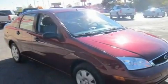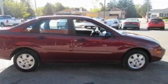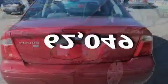Its top features include cruise control, steering wheel mounted controls, a CD player, a security system, a passenger side airbag, rear seat child-proof door locks, and this vehicle has fewer than 63,000 miles on the odometer.